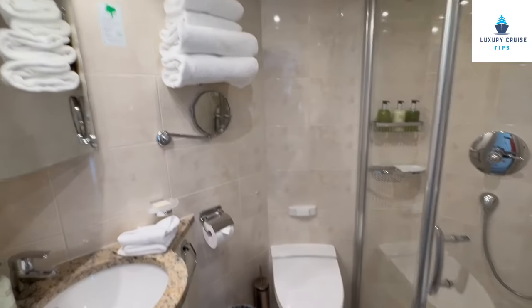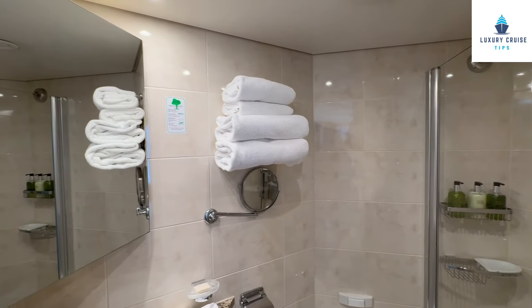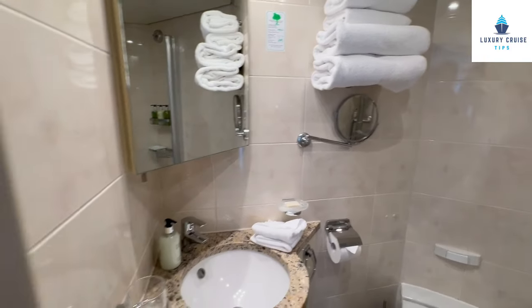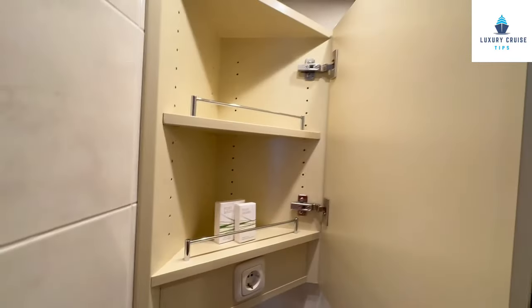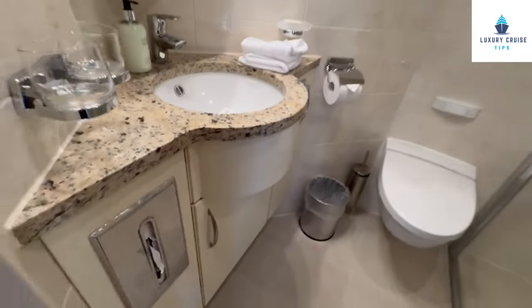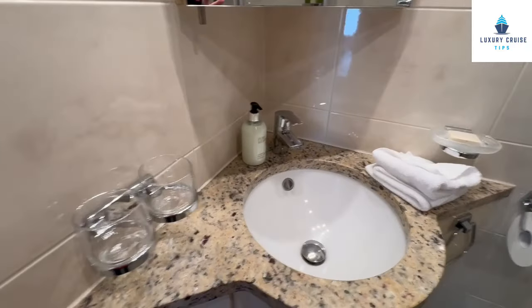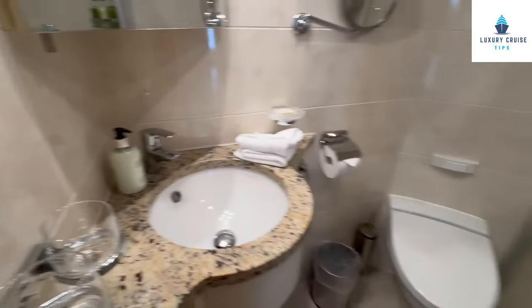There is a toilet — no separate toilet room if you're looking for that. Towels are provided, and you can easily request extra towels from your stateroom attendant. Storage is limited in the bathroom, but extra towels are refreshed daily. Behind the mirror there is storage for toiletries or medications, and below the sink there is a cabinet. There is liquid hand soap as well as a bar of soap. The sink water pressure and hot water have both been excellent.